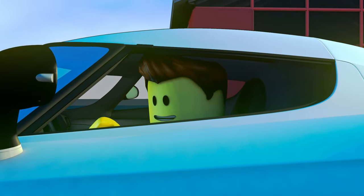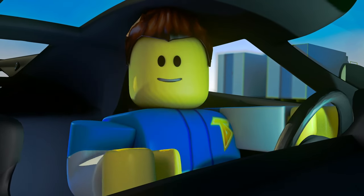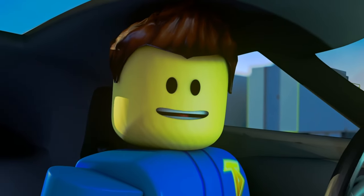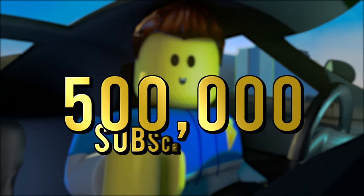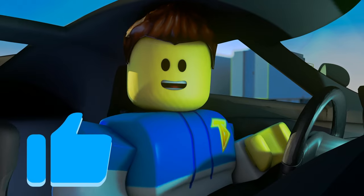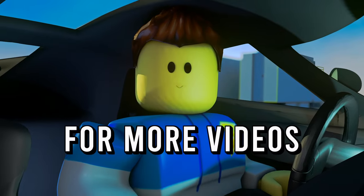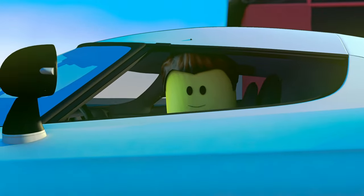Guys, that was amazing! What's more amazing is that we finally hit 250,000 subscribers. Now I have a new challenge for you — our brand new goal is 500,000 subscribers. Before this video gets started, be sure to hit that like button, subscribe, and don't forget to click that post notification bell for more videos and live streams. Now I gotta go, I'm late for my race — I'll see you in the video!